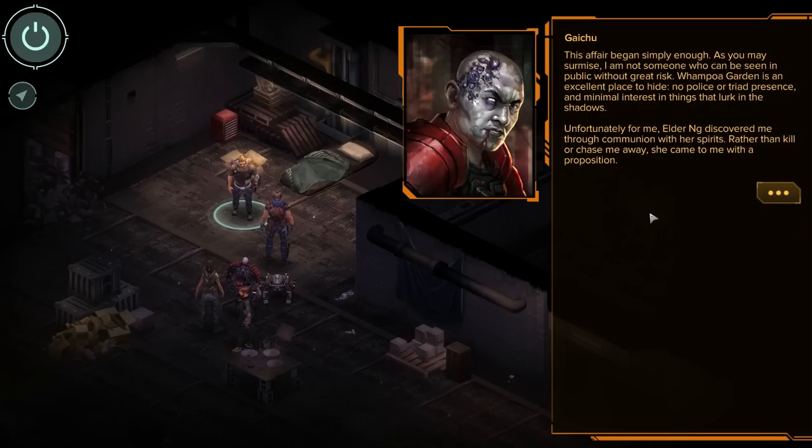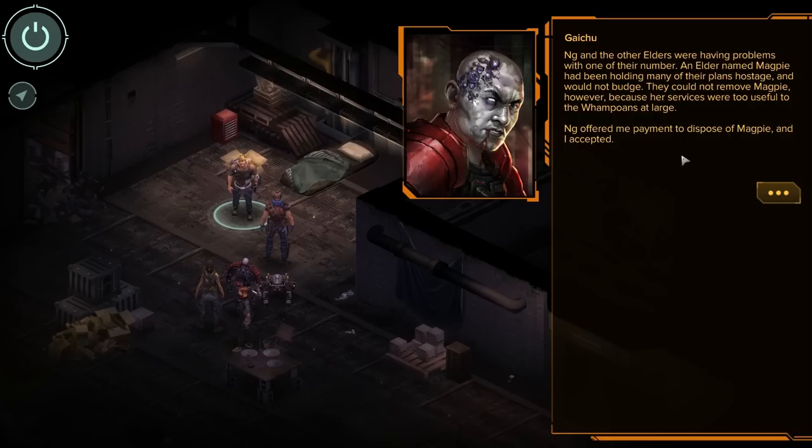'The affair began simply enough. As you may surmise, I am not someone who can be seen in public without great risk. Wampoa Garden is an excellent place to hide — no police or triad presence and minimal interest in things that lurk in the shadows. Unfortunately, Elder Ink discovered me through communion with her spirits. Rather than kill or chase me away, she came to me with a proposition. Aang and the other elders were having problems with one of their number — an elder named Magpie who had been holding many of their plans hostage. They could not remove Magpie because their services were too useful to the Wampoans at large. Aang offered me payment to dispose of Magpie and I accepted.'